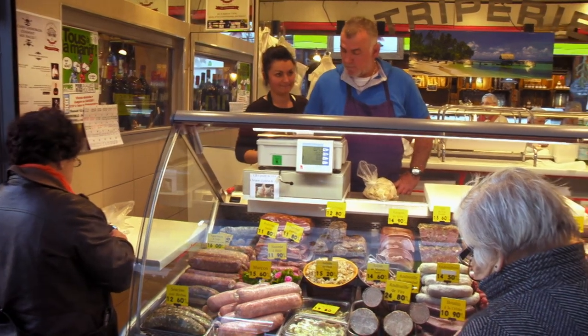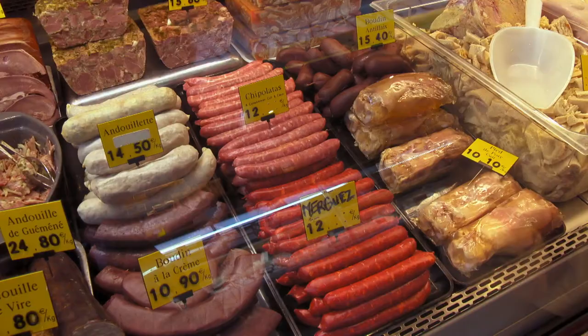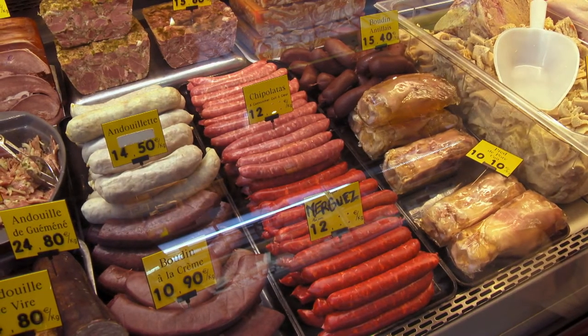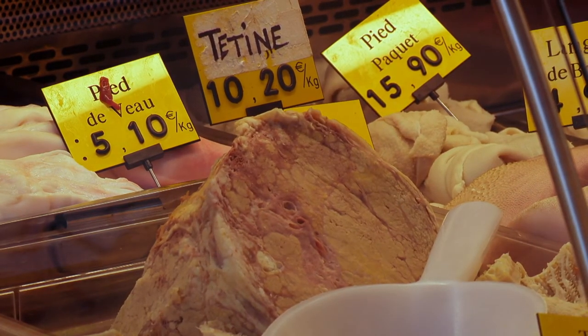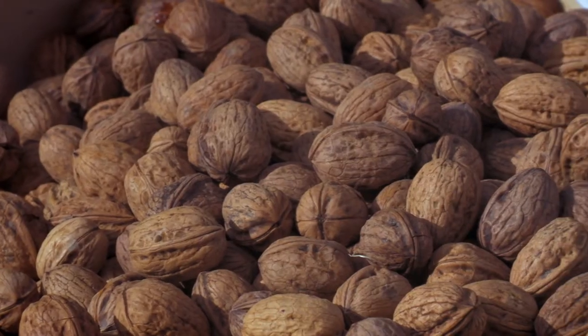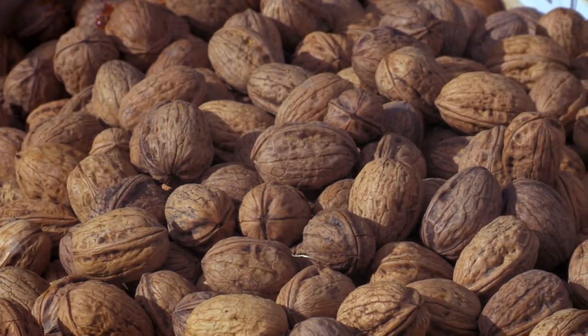In the tradition of using every part of the animal, the local offal specialist sells caosada, which is reheated in butter and served with parsley. Grenoble is the largest walnut growing region of France and they use them in many dishes.